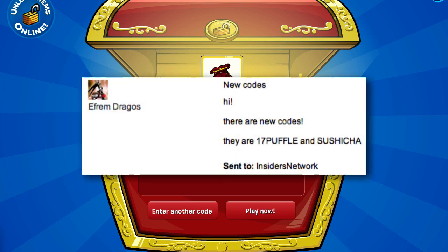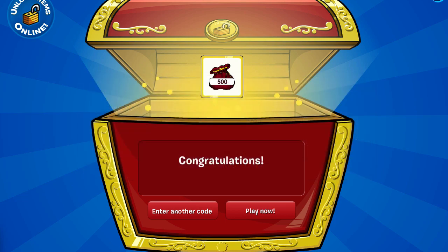I almost forgot — thanks to my friend Ephraim Dragos for PMing me these codes on YouTube. I'll see you guys again soon, and thanks for watching.